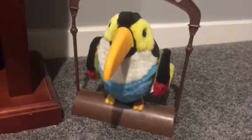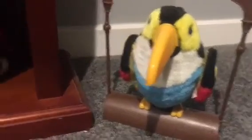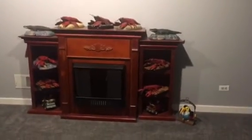Then we have the repeating toucan, and that's about it. I got him at Cracker Barrel. I'll pan out so you guys can see everything. Thanks for watching, see you guys later.